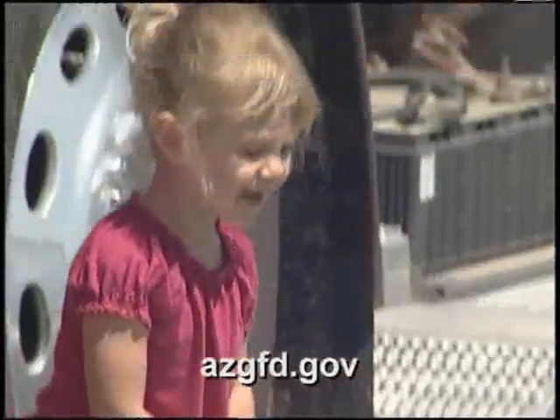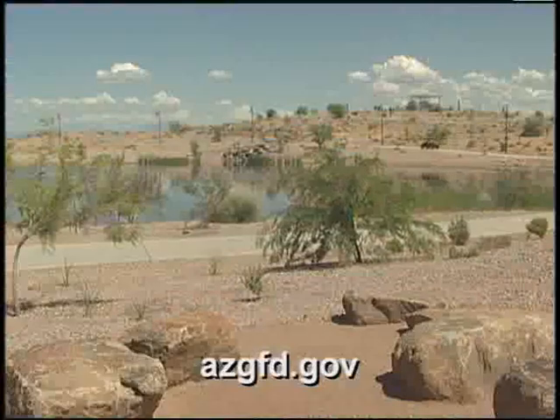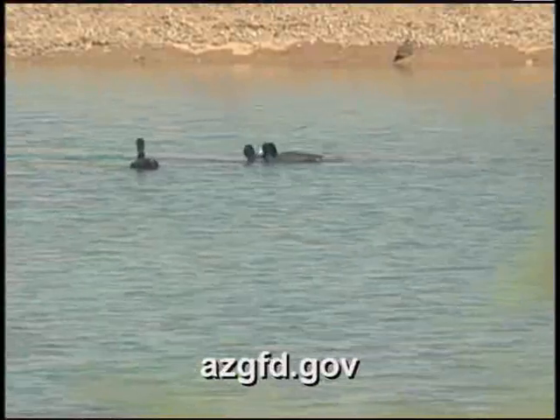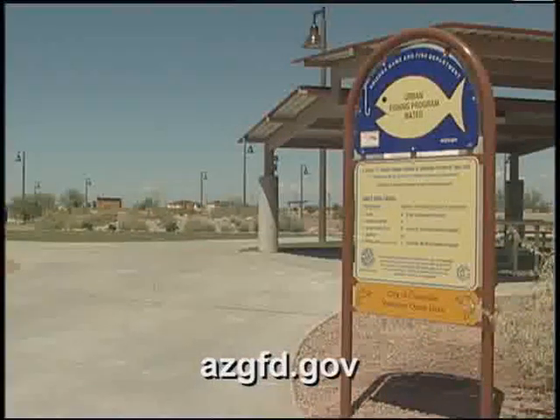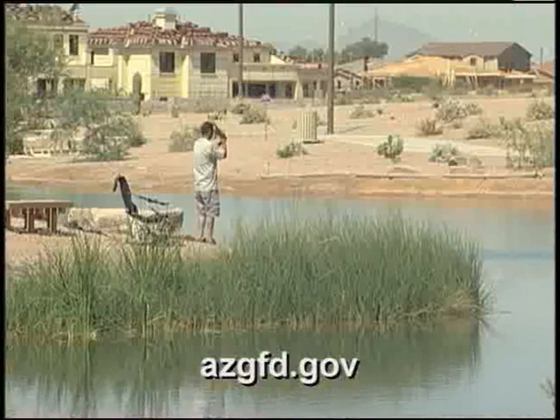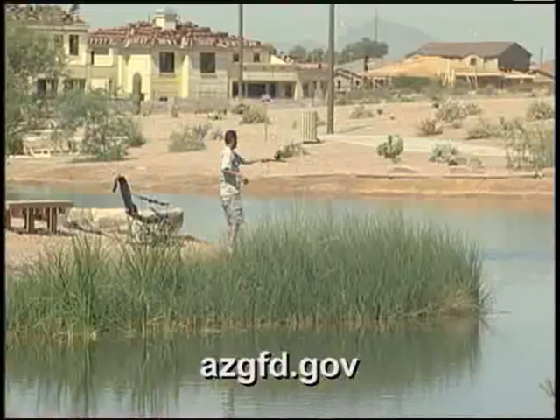Veterans Oasis Park is located at the corner of Chandler Heights Road and Lindsay Road in the Southeast Valley, and this new lake is a great addition to the other urban waters already being enjoyed by the public. The urban fishing program is a statewide program — we have 16 waters in the Maricopa County area, four in Tucson, and a nice cool one up in Payson. Anglers age 14 and over need to buy an urban fishing license to support this program. It's a great value and a great experience.